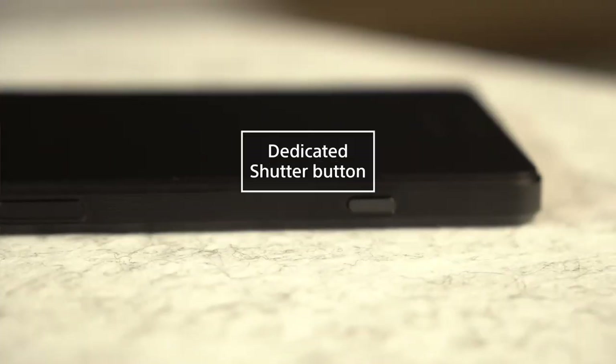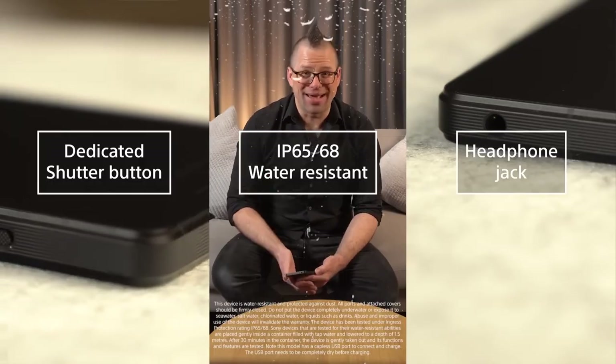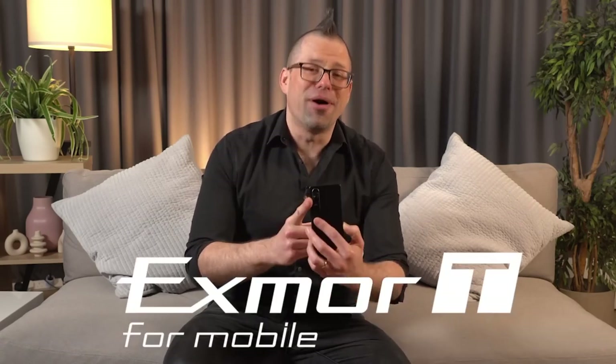On top of all these new features, you still have your dedicated shutter button, water and dust resistance, and your all-important headphone jack. You may have noticed that the camera module looks a little bit different to last year's handset, and that's because beneath the surface is the kind of digital imaging innovation that can only truly be described as next generation. Let's take a closer look at the next big change in mobile photography — the Xmore T for mobile.